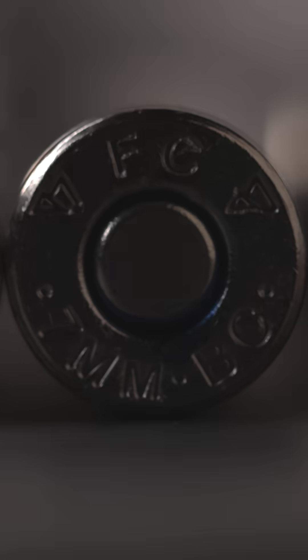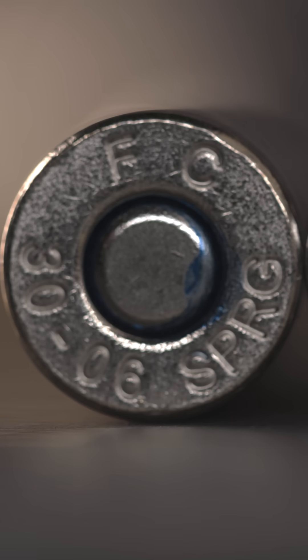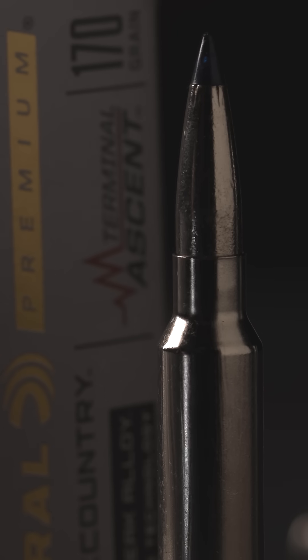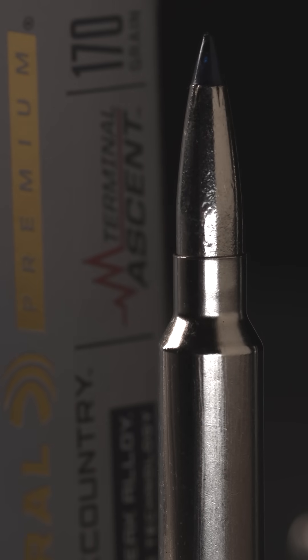Ultimately what we came to was this 7mm Backcountry case, which is built on long-action-sized platforms that everyone is familiar with. It uses the same head diameter as, for example, a 30-06, so the size and shape of the cartridge is very familiar to people.